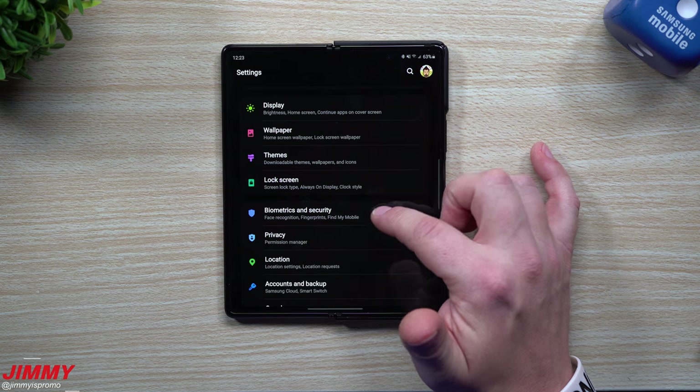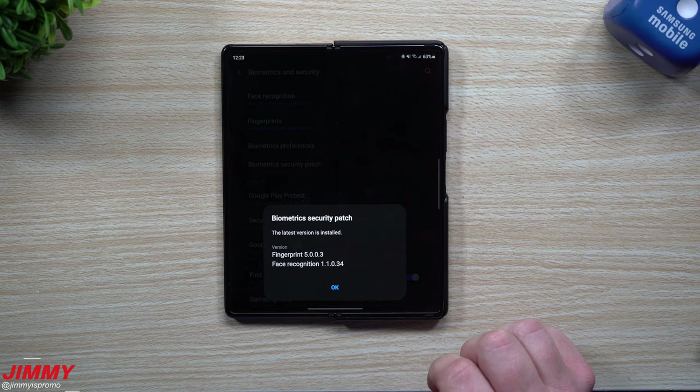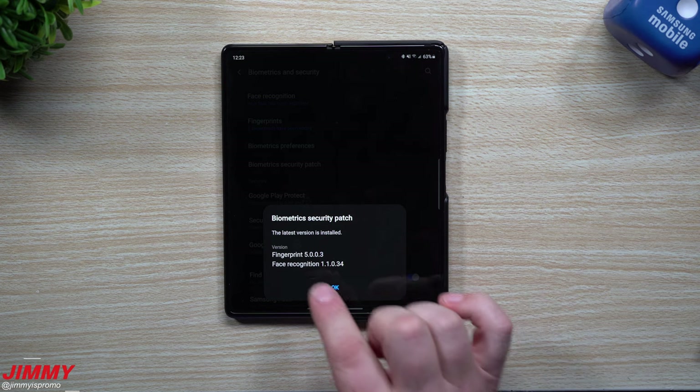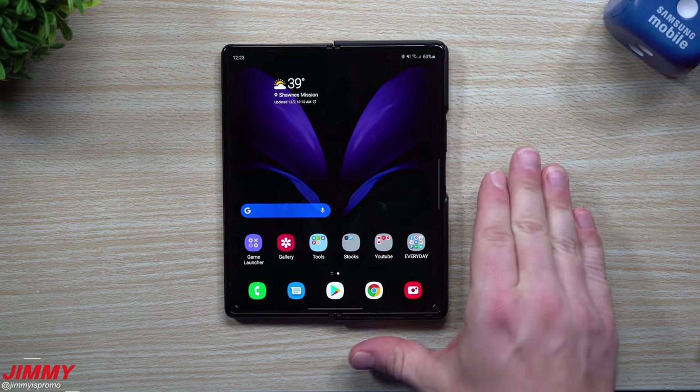No changes in Samsung Messages. The next important one I always check is biometrics and security — facial recognition and fingerprint. For fingerprint, it's version 5.0.03 — same thing. And facial recognition is 11.0.34 — also the same.